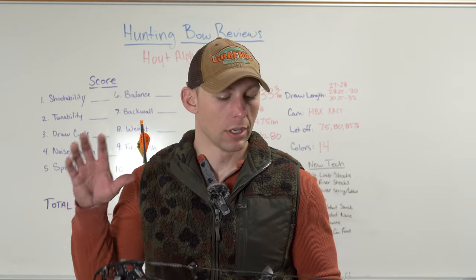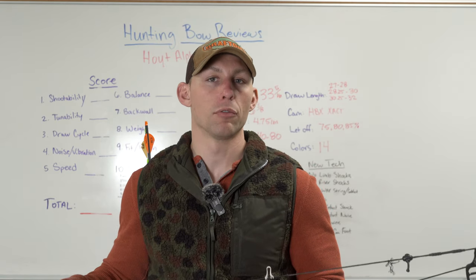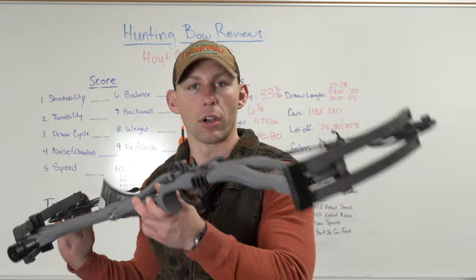So without further ado, today's video is going to be all about the brand new for 2024 Hoyt RX-8 Ultra.